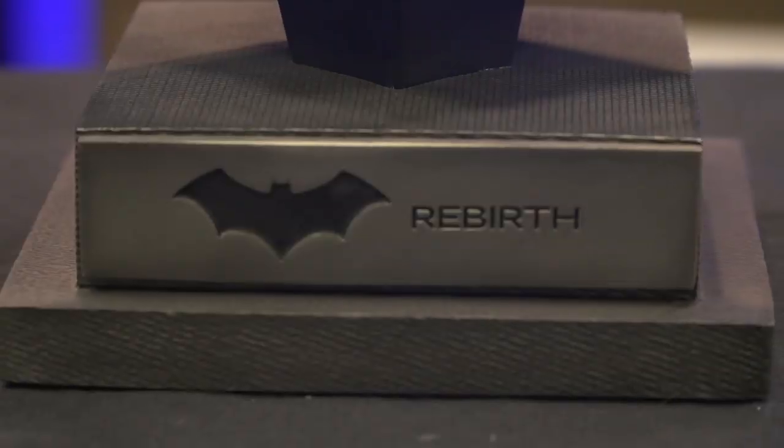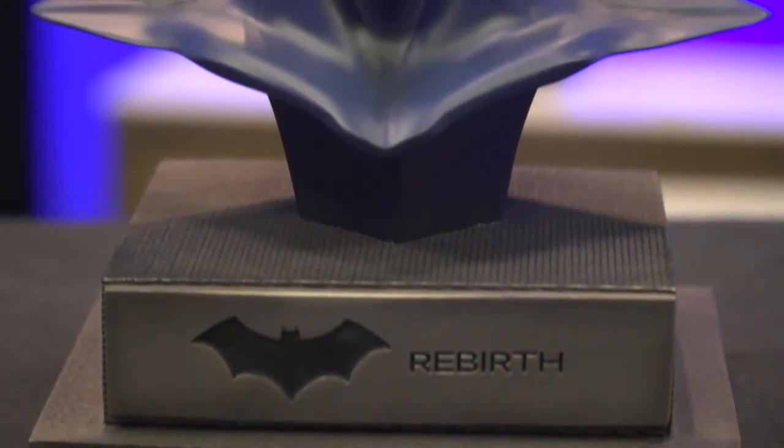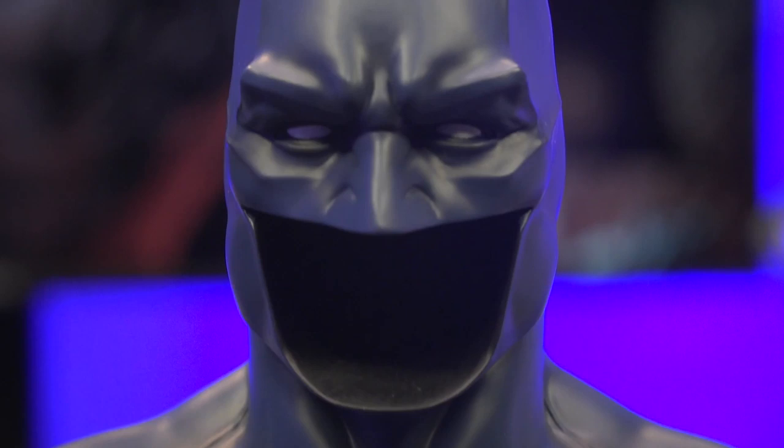This replica is one-half scale and stands at 8.5 inches tall. I really love the metal base that has the Rebirth-style bat symbol. I think it'll look so cool when you line this up with the other ones that are scheduled to come out, like the Arkham Asylum one and the one from Dark Knight Returns. This Rebirth cowl is limited to 5,000 pieces and will run you $90.